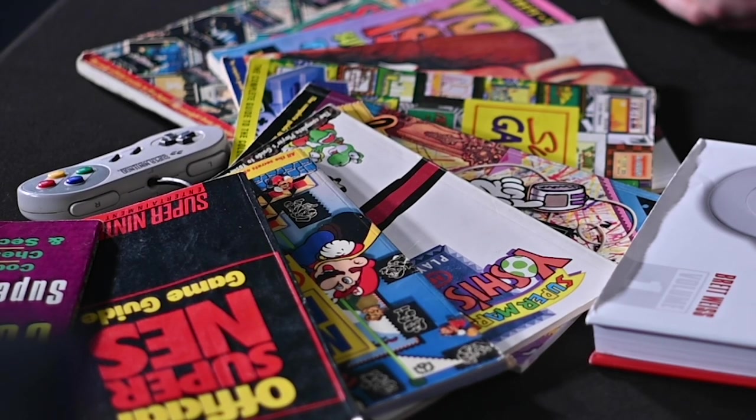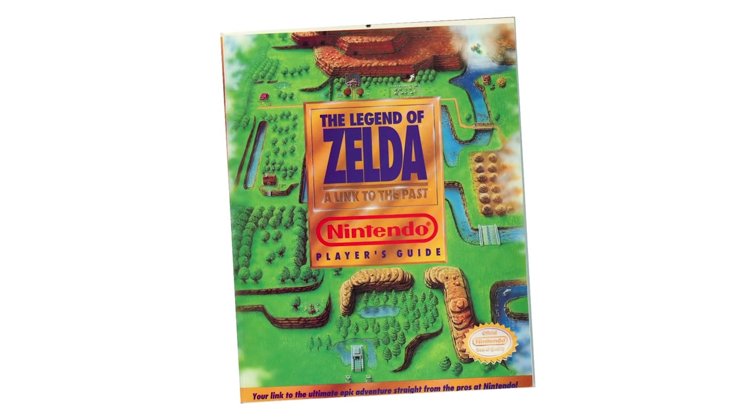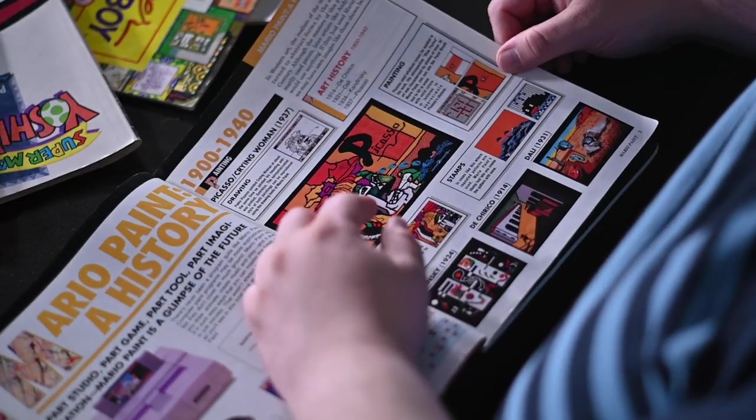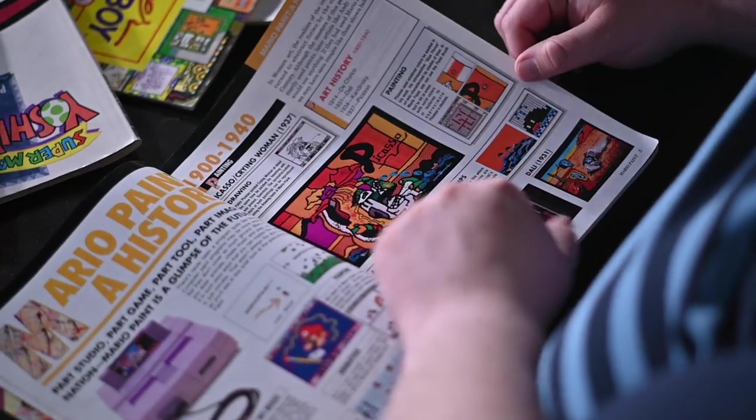I would always try to get the original player's guides with my games. Sometimes they'd add it on — oh, do you want it for 10 extra bucks, you can get a player's guide. The Nintendo first-party ones are excellent. The one notable one that's missing is the Link to the Past player's guide, which is a great book. The first one I really like here is the Mario Paint guide — I think this is a critical piece to have along with Mario Paint. It gives you so many ideas of cool things you can make with it.